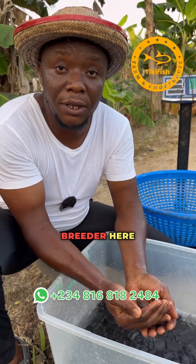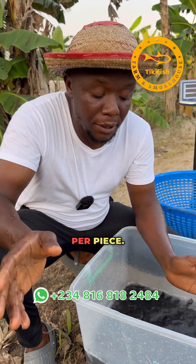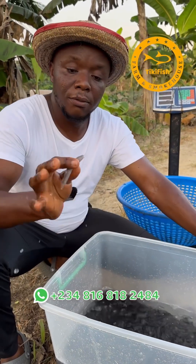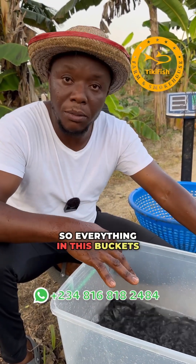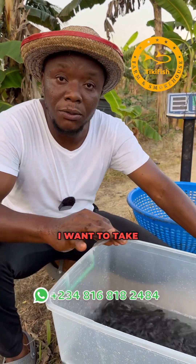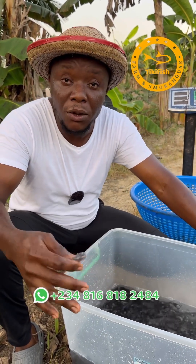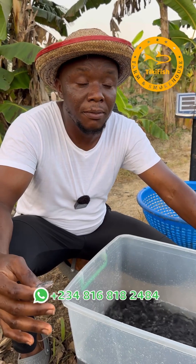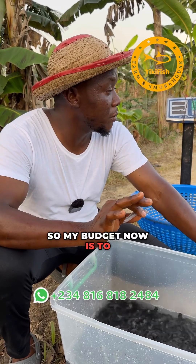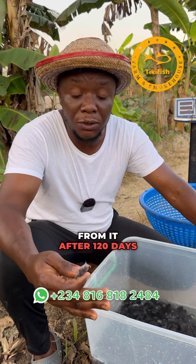Come and see the 2,000 pieces of catfish that we have. They were sold to us at the rate of 100 Naira per piece. We have one mortality so far, so everything in these buckets is going for 200,000 Naira. Before I put this fish in the pond, I want to take the initial weight of the whole fish so that at harvest we'll be able to know the weight gain after feeding them. My budget is for the whole 2,000 pieces to yield a ton after 120 days.